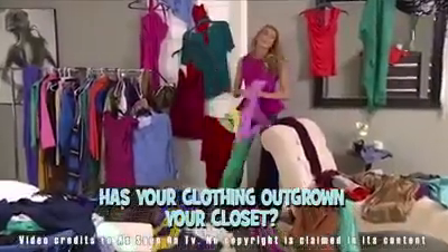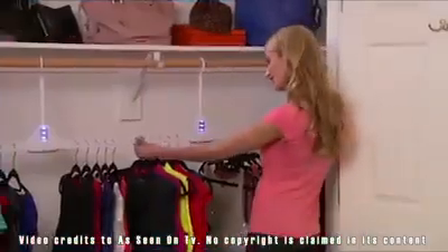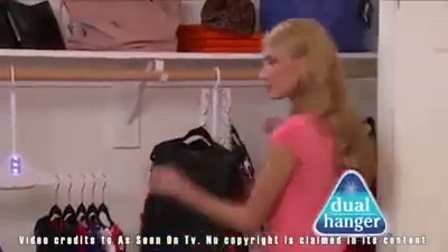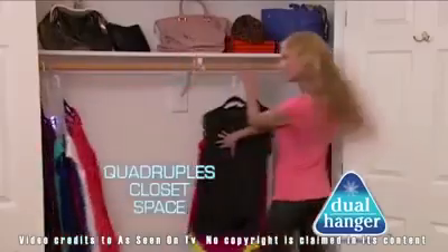Has your clothing outgrown your closet? Too many clothes, not enough space. Now, from the makers of the original Wonder Hanger, there's Dual Hanger — the amazing new space-saving solution that quadruples your closet space in seconds.